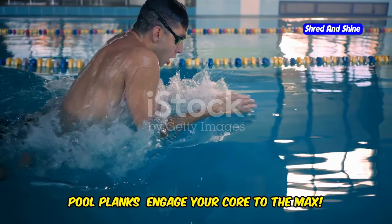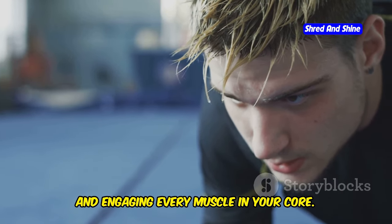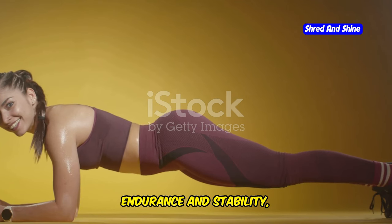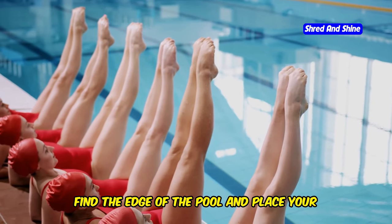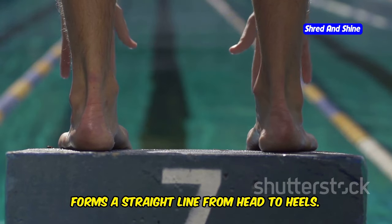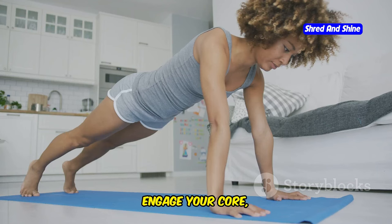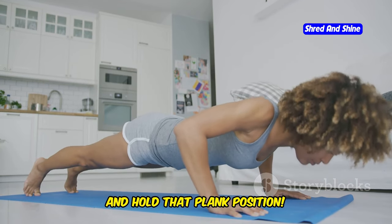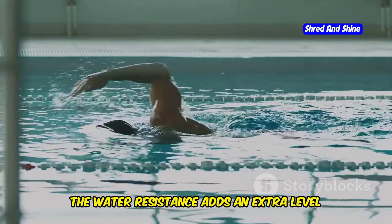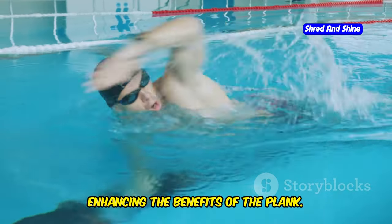Pool planks — engage your core to the max. Let's finish strong with pool planks. This exercise is not just about holding a position; it's about pushing your limits and engaging every muscle in your core. Find the edge of the pool and place your forearms on the side, shoulder-width apart, with your elbows directly under your shoulders. Step back with your feet until your body forms a straight line from head to heels. Engage your core, keep your back flat, and hold that plank position, breathing steadily. The water resistance adds an extra level of difficulty, forcing your muscles to work harder and enhancing the benefits of the plank.